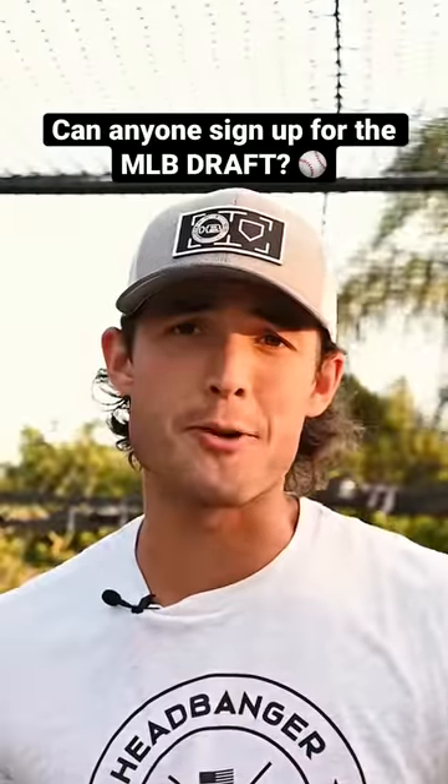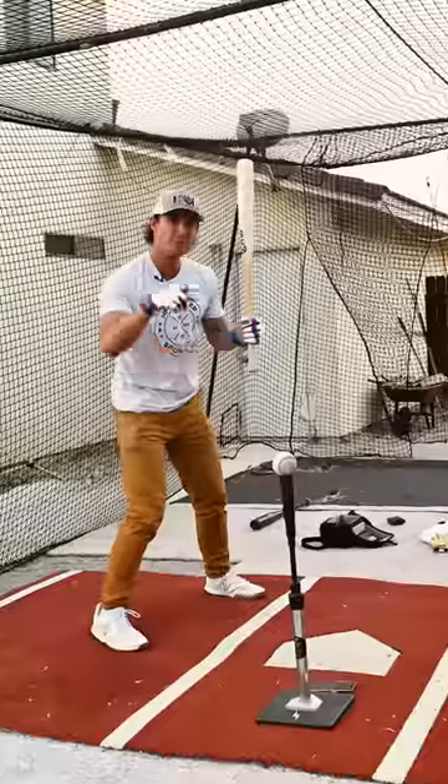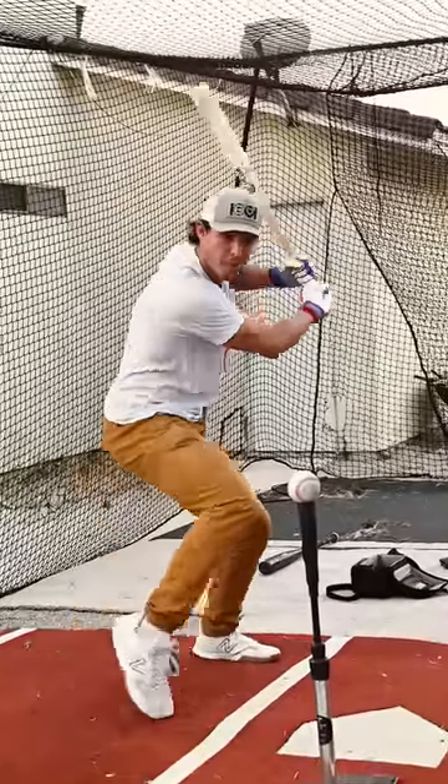Can anyone just sign up for the MLB draft? Before getting signed, I had absolutely no clue how the MLB draft process worked. So here's a little behind the scenes that I wish someone told me.